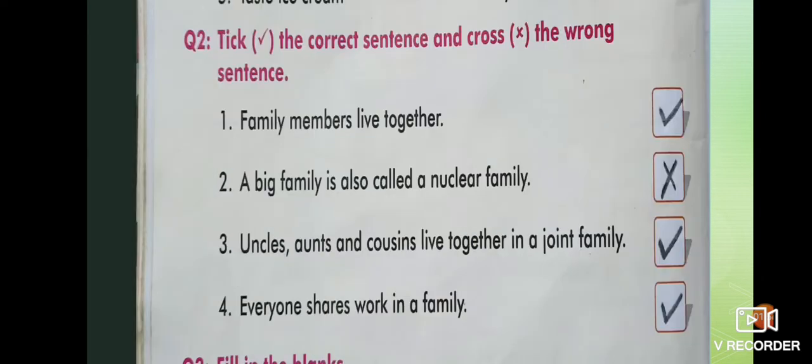Question number two: tick the correct sentence and cross the wrong sentence. We will read each sentence one by one and put a tick if the sentence is correct and a cross if the sentence is wrong. First: family members live together — that is true, so we put a tick.